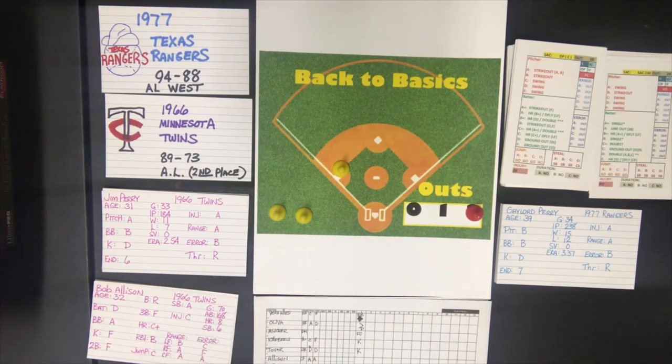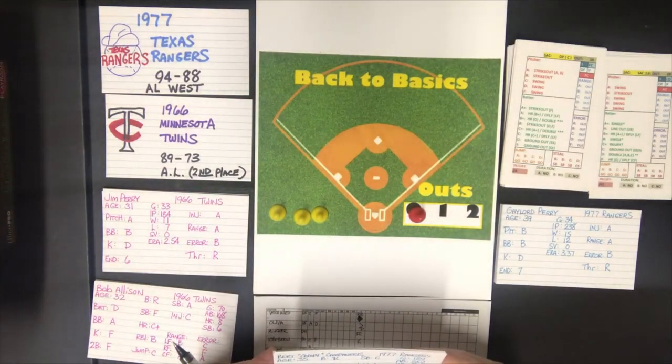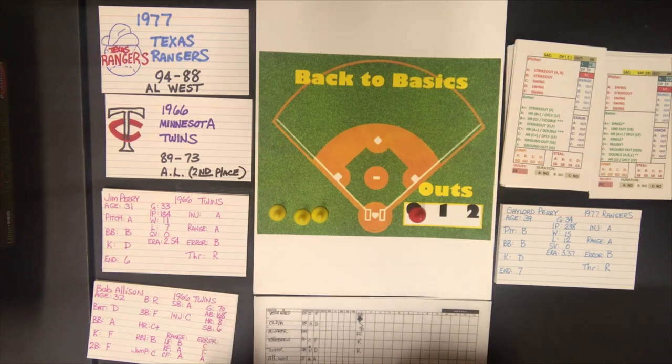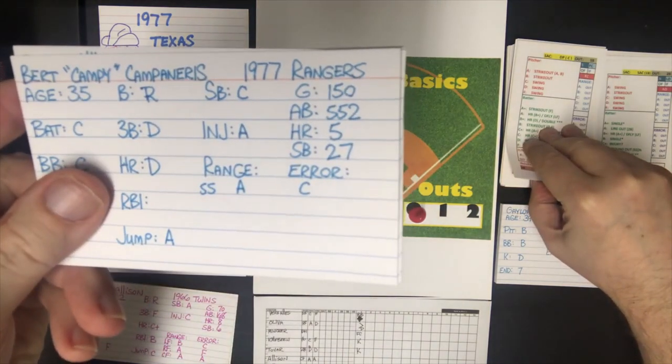The lineup for the 77 Rangers facing Jim Perry: Campy Campanaris at shortstop, Bump Wills at second, Claude L. Washington — great ratings, range A and error A — Hargrove at first base, Harrah at third, Sundberg at catcher, Beniquez in center, Willie Horton at DH, and Dave May in left. The first batter is Campy Campanaris, and there's his card as I have made it — these are right off the PDF.